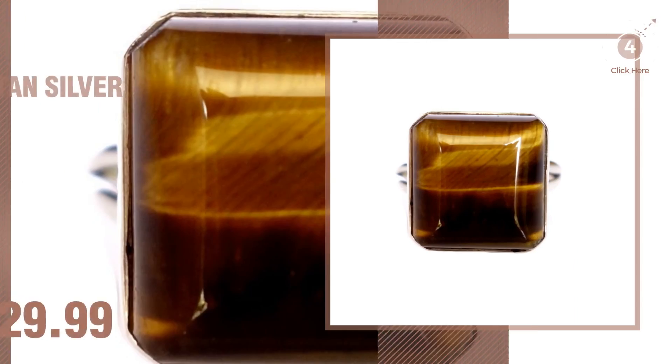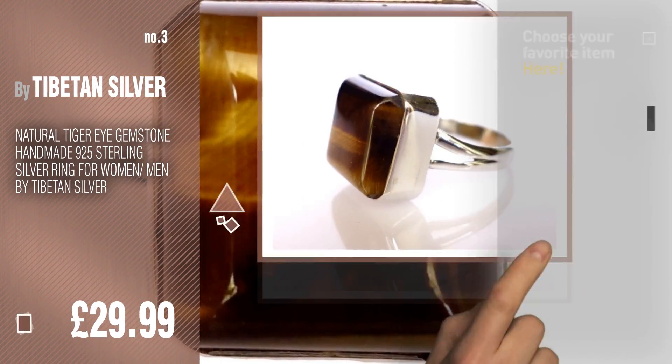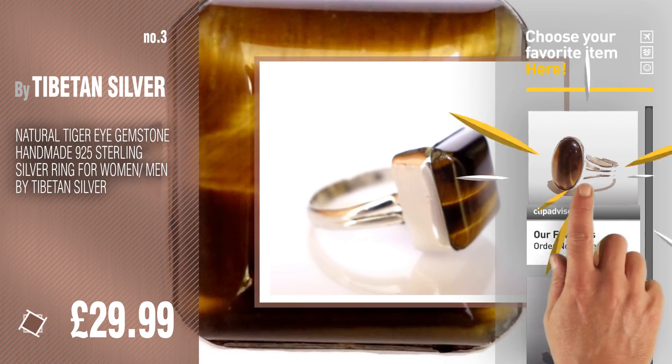Number 3. Buy Tibetan Silver. For more great options and ideas, click this circle in the corner.